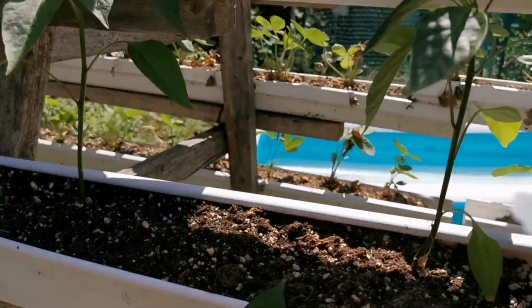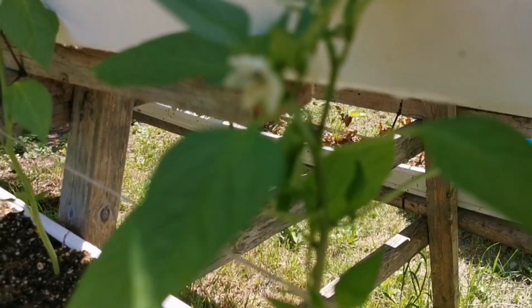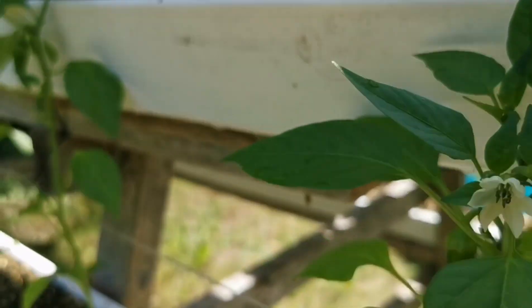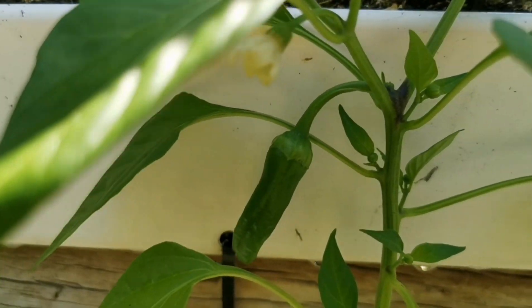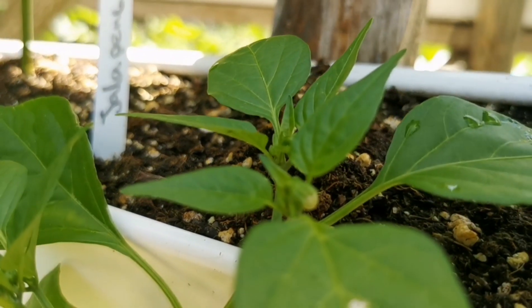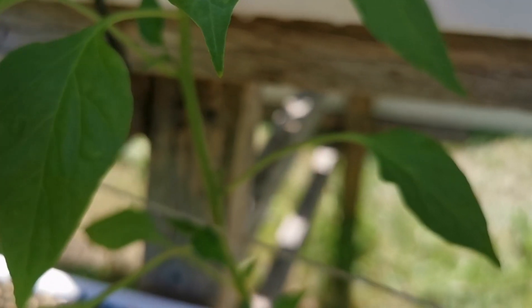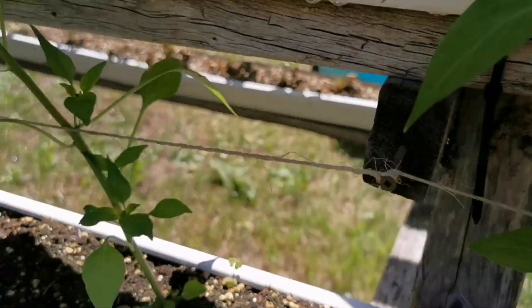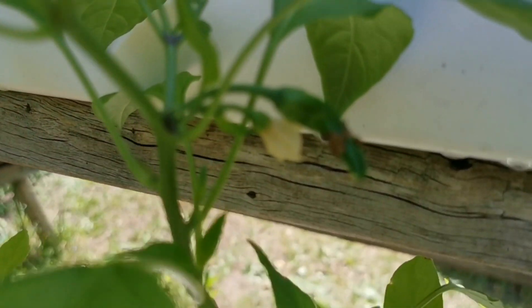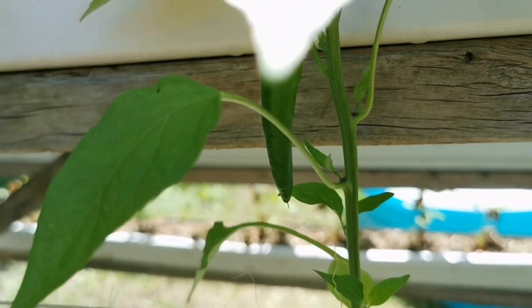Going down one level we have cayenne peppers. This plant has flowers and this one already has a pepper — a lot more flower buds coming, so we're expecting a pretty good deal. They'll need support; I've got a little wire here, and I'll make a video on that. It's a new technique I came up with for plant supports in the frames — very cheap, very quick to set up.